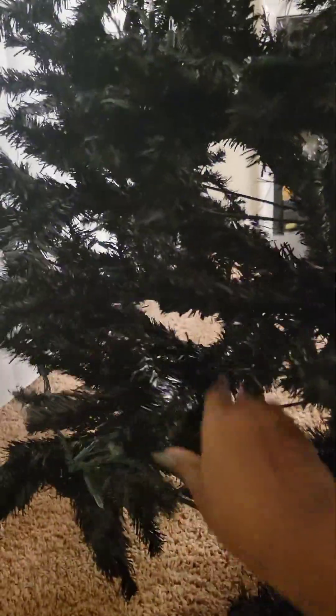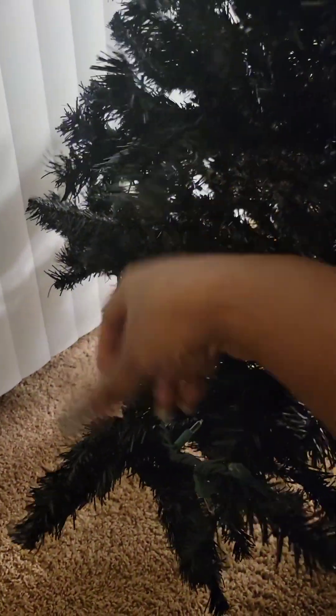This is our tree — it's black and about seven to seven and a half feet tall. You can see all the holes here. I take a branch like this and basically fan out all the different branches to cover up the holes. I've put the lights on but haven't plugged them up yet — I want the lights on before the decorations go on.